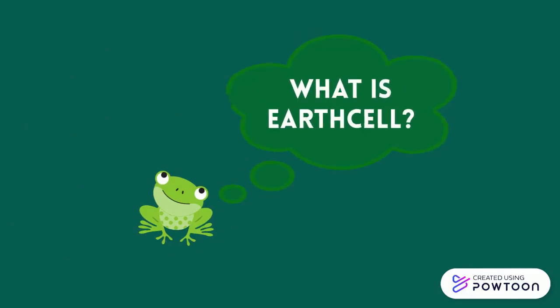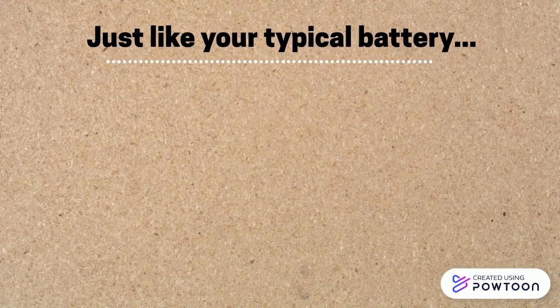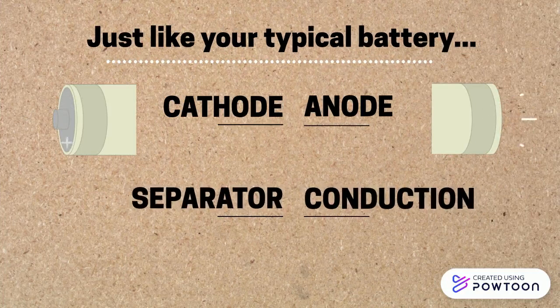But what is EarthCell? Our battery is built the same way as your well-known standard battery, with components such as the anode, the cathode, separator, and conductive terminals, except we've upgraded it to be more environmentally friendly.